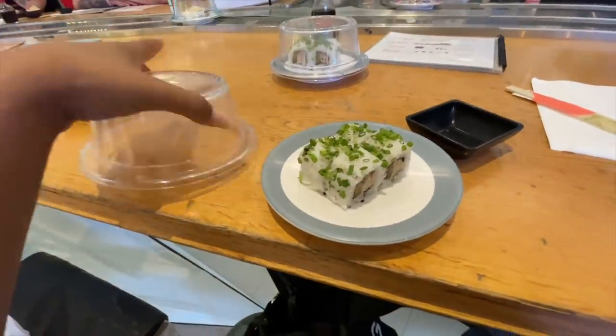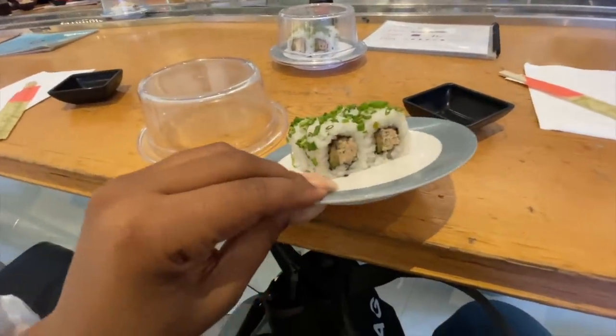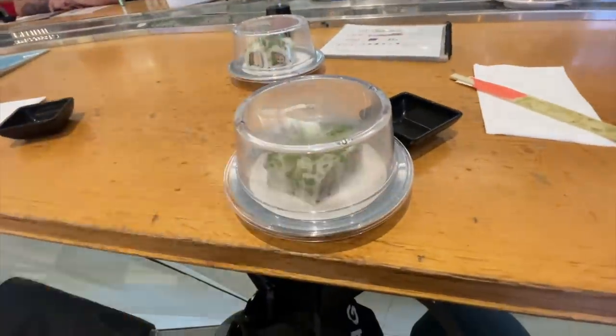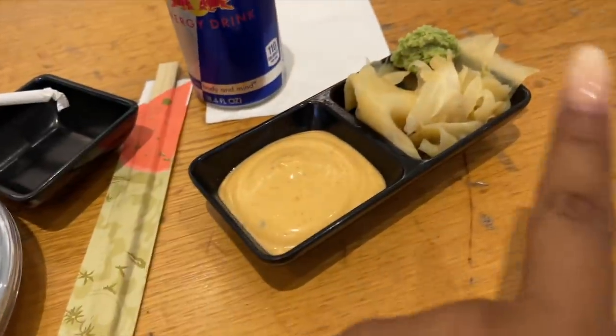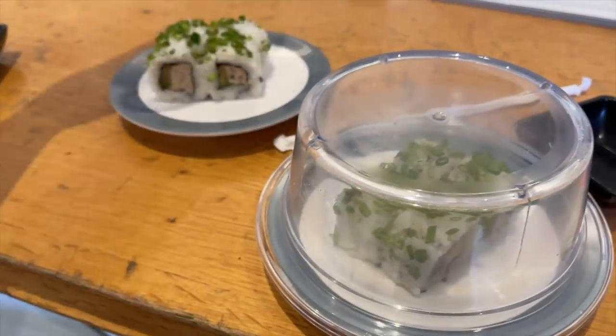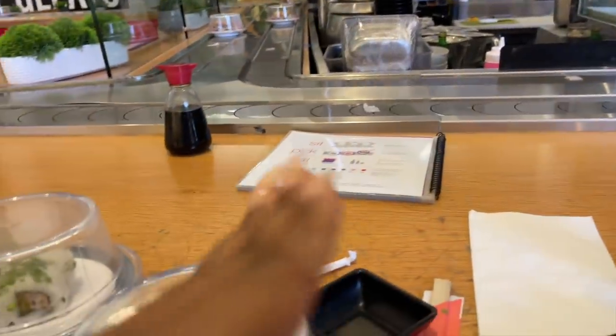I'm currently getting some sushi — I believe this is some sort of tuna roll, which is so good. I'm so excited. I got my spicy mayo and my ginger. I don't like wasabi, but I have a Red Bull — guilty pleasure. I'm having two different rolls, super good. This is my treat of the day. I really love this place because you just grab it and go.